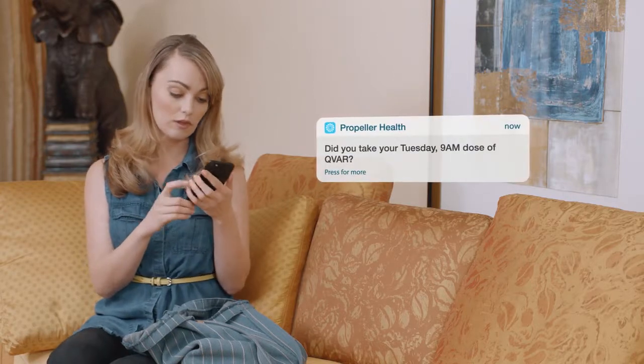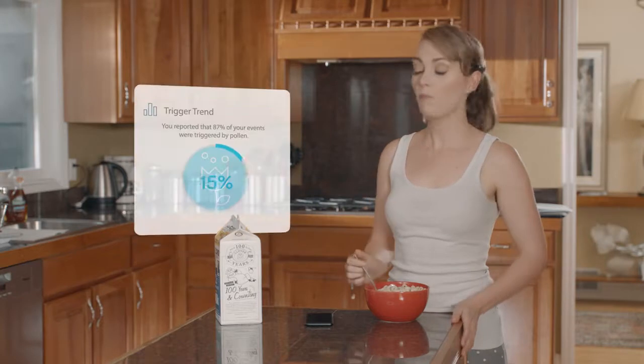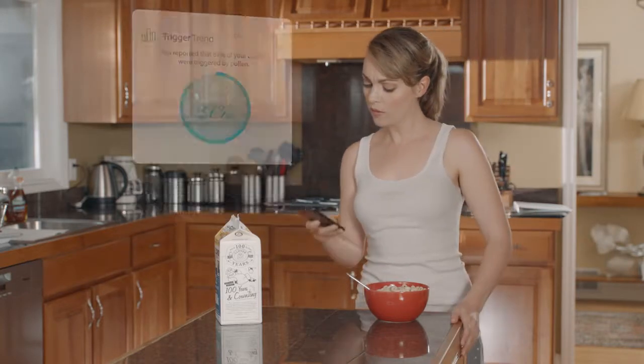Propeller sent me reminders about when to take my medication. Plus, it tracked my rescue inhaler and sent me reports on when, where, and why I was getting symptoms.